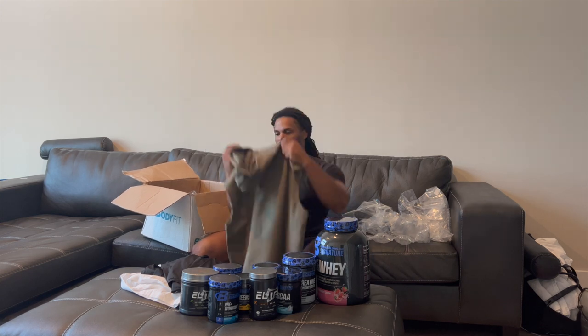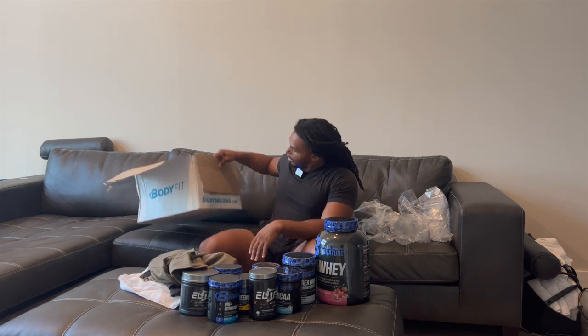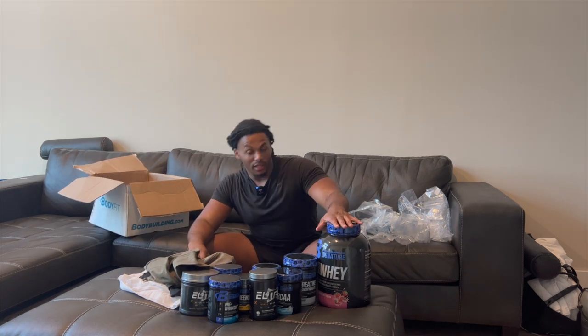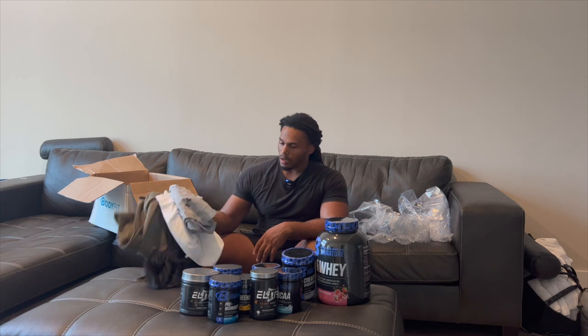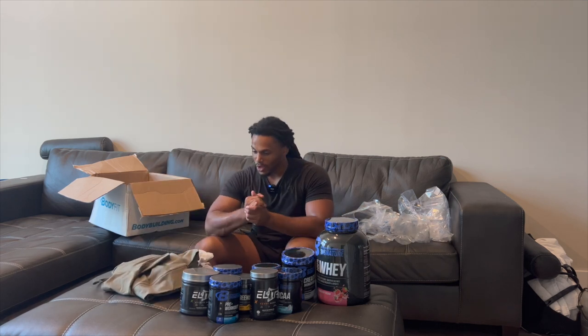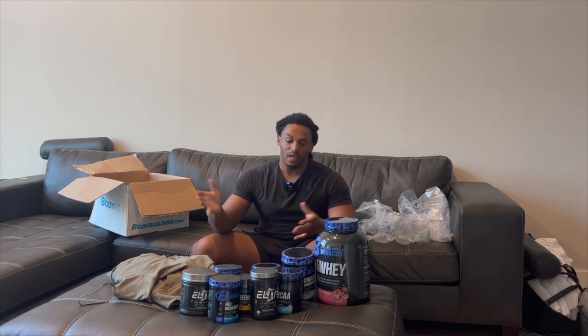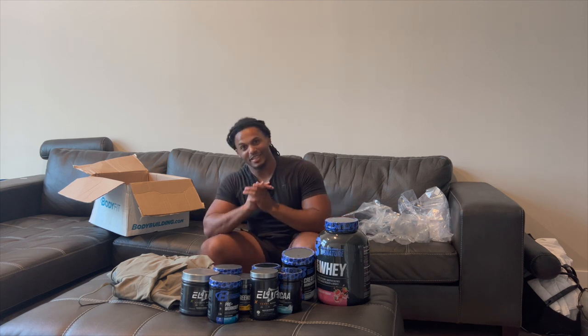Alright guys, that's it for this unboxing of bodybuilding.com products. I'm good to go — got my protein, creatine, pre-workout, BCAAs, and some new clothing to be fresh in the gym. Hope you enjoyed the video! Make sure you go like, comment, subscribe, and hit the bell for post notifications. If you need any products, the link will be down below with my discount code to save some money. Grab some great products and get to work — let's go!